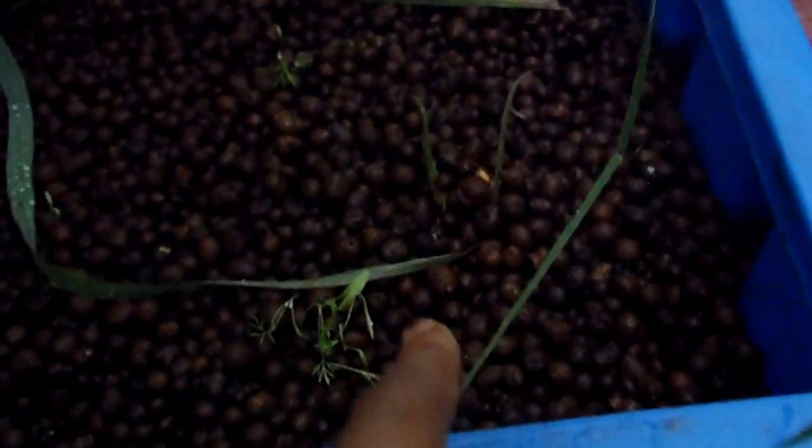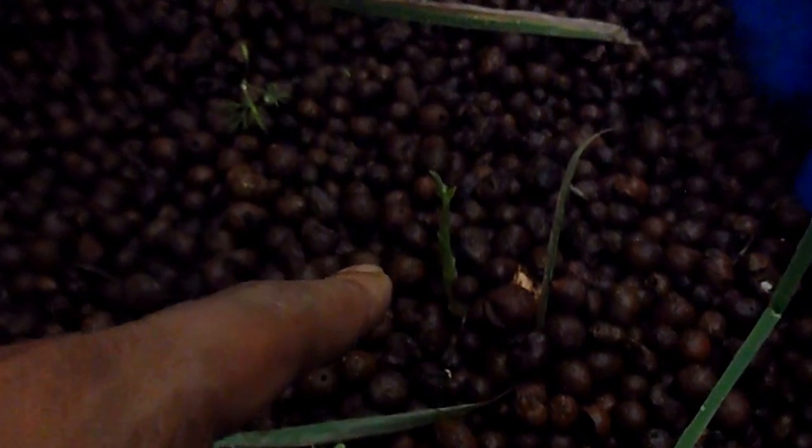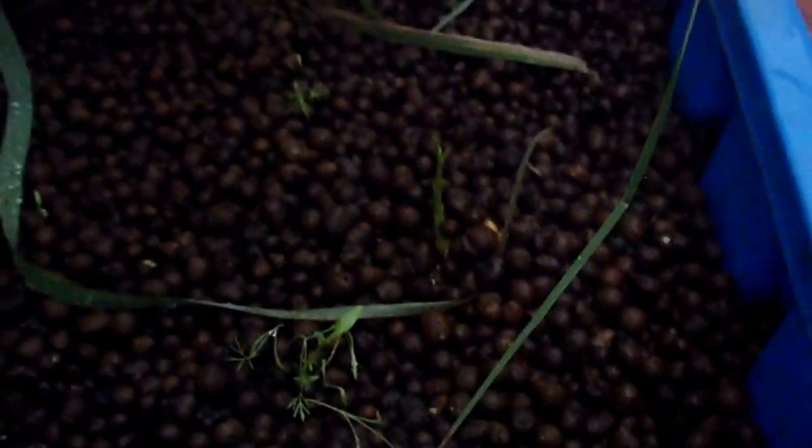This is my lemongrass that's kind of taken over the whole system. I have saag over here, which is palak, and over here this is actually ginger. I just found the ginger — it had little sprouts on it so I quickly stuffed it into the grow bed and it seemed to be doing really well. It's just a few days old.